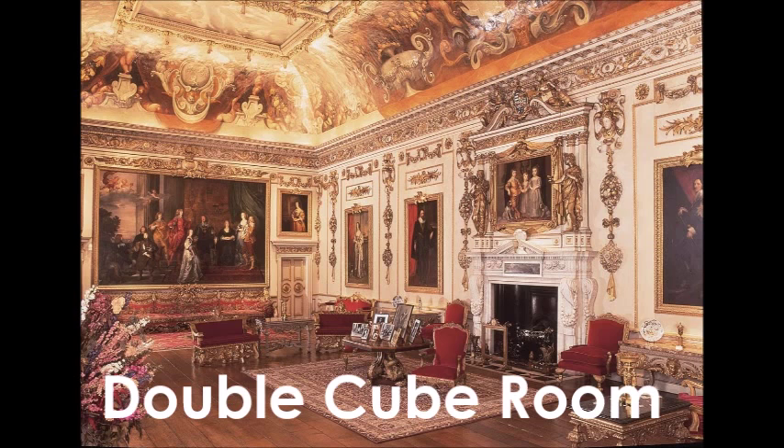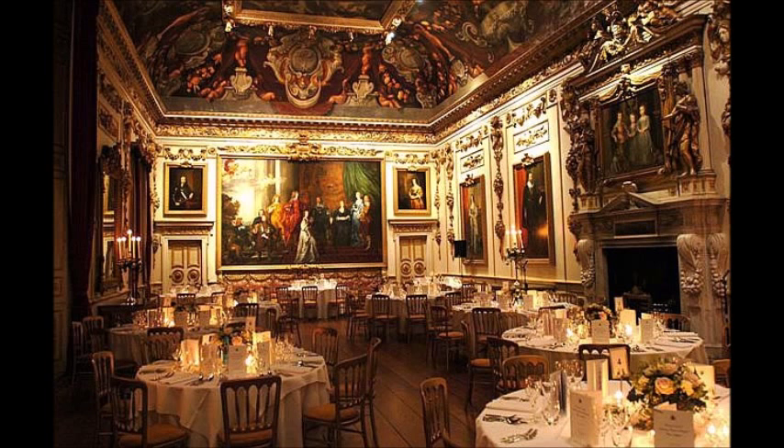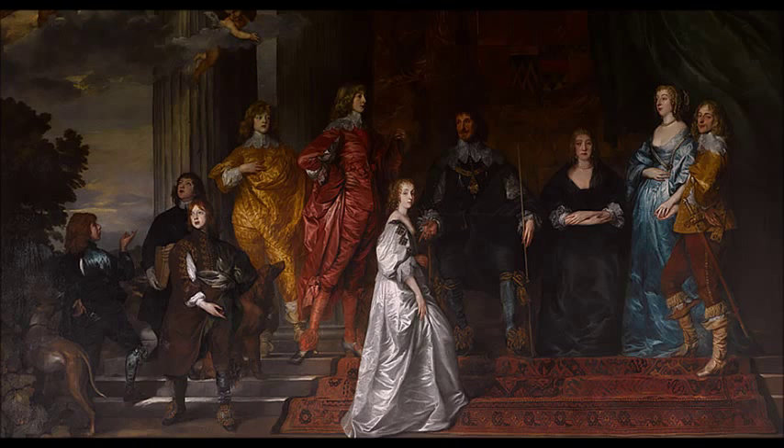From there we move into the double cube room. The measurements are both 30 feet wide and 30 feet high, just like the single cube room. However, the double cube room is more than 30 feet long — it's 60 feet, twice the length. Here are wall-to-wall portraits by Van Dyck and his studio, including his largest piece, a family portrait which is 17 feet wide.